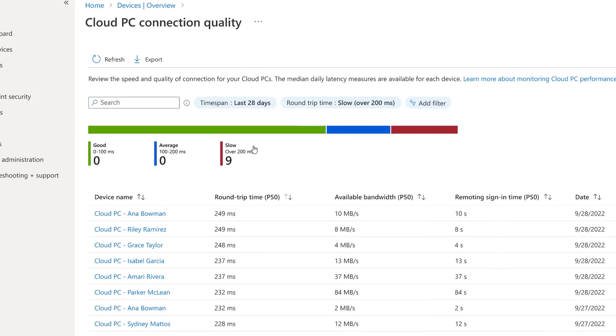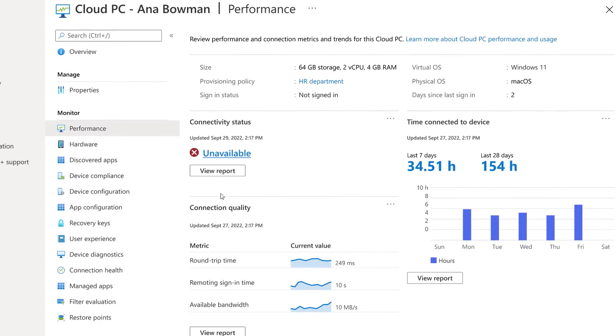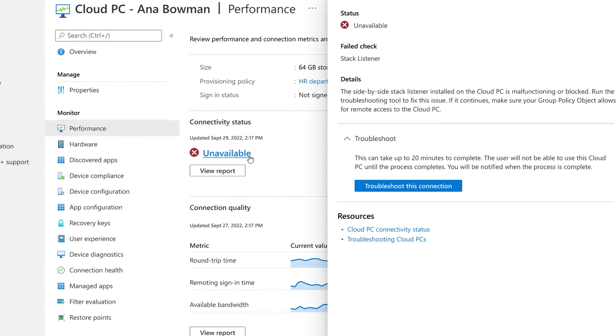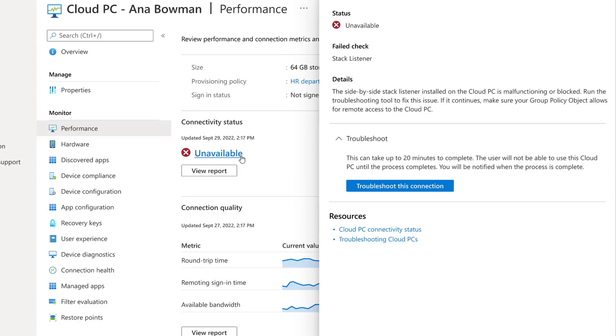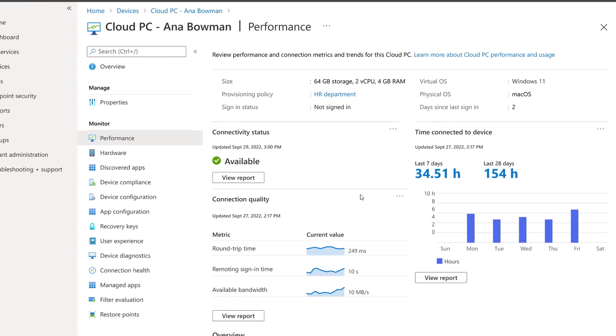Digging into the report shows the time taken to sign in for these devices. Even though Anna Bowman has a relatively high bandwidth connection, the round trip time is too high. Clicking into her device shows connectivity status as unavailable. Running the troubleshooter identifies that her device has a policy configured that prevents remote access — and running the troubleshooter fixes the issue, with status now available and healthy.